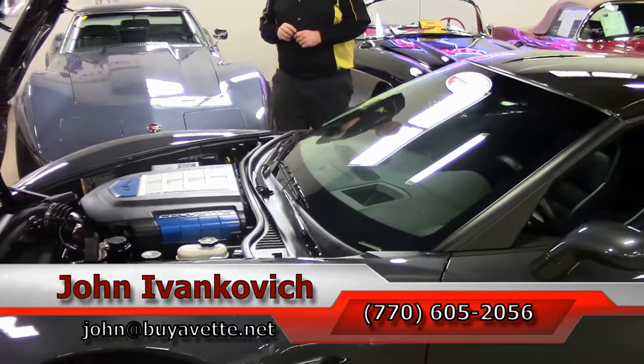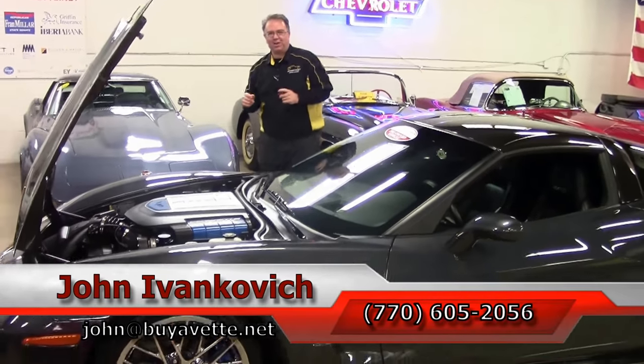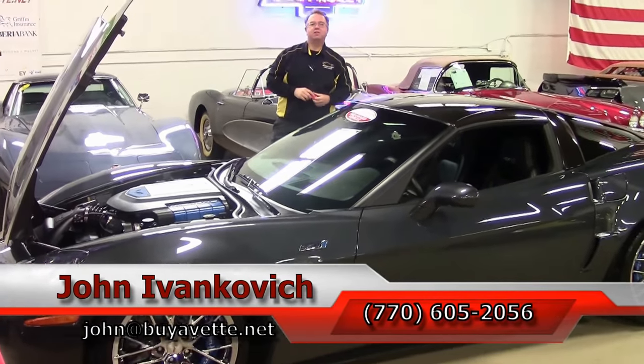As always, if you subscribe to the YouTube channel, you get to see all the new cars first. We'll look forward to seeing you all out on the road.